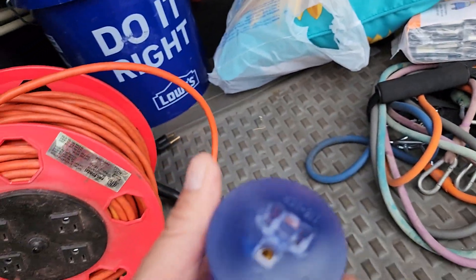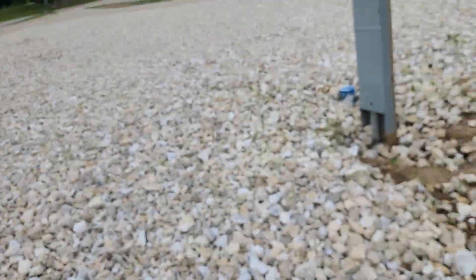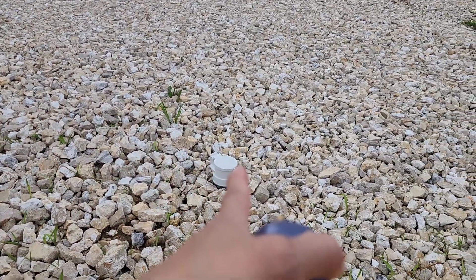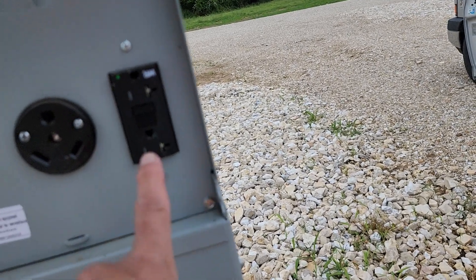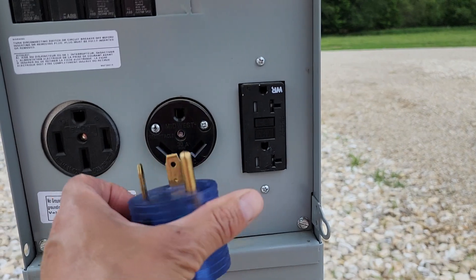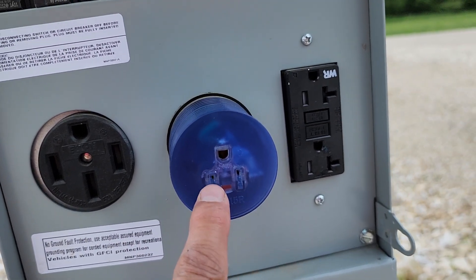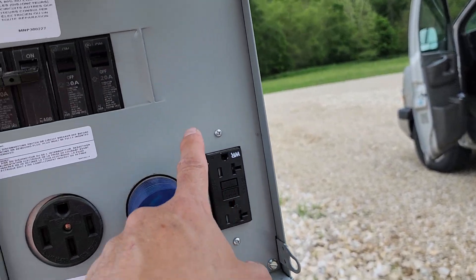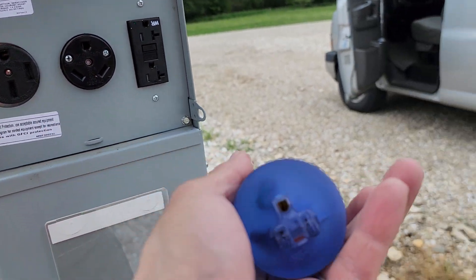I have all these adapters — these are 30-amp adapters, but then they go into a 15-amp adapter where I can plug my extension cord in. Here's the hookups: they have electrical hookups, water hookups, and sewer hookups. This is pretty cool because a lot of them do not have 15-amp breakers. That's a 15-amp breaker right there. They also have 30-amp, 20-amp, and a 50-amp breaker.